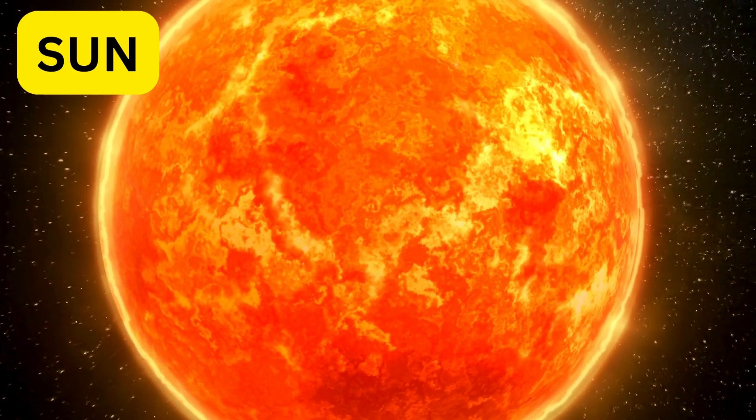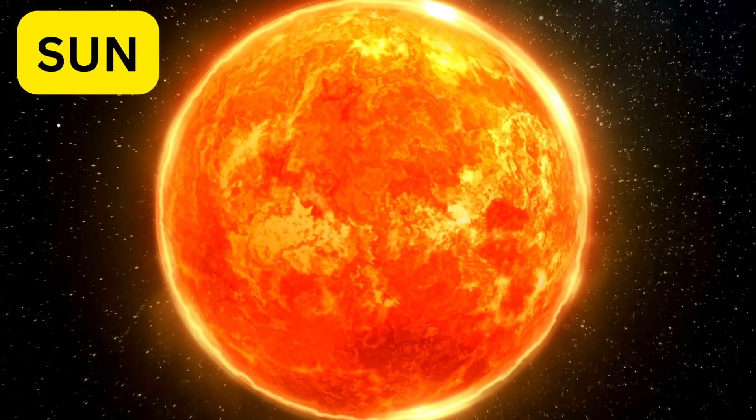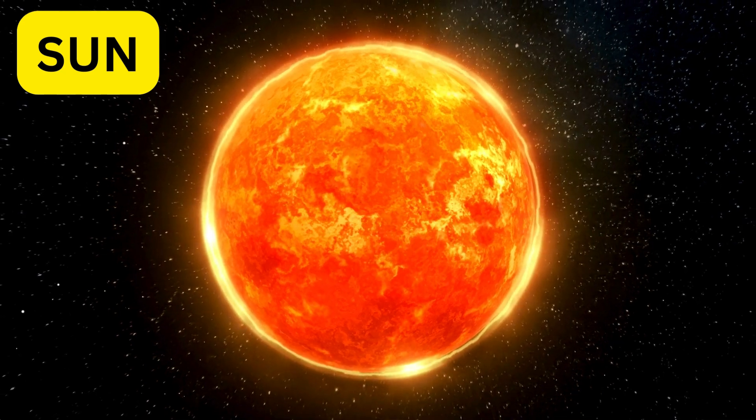First up is the sun. It's a giant ball of hot gas and gives us light and warmth. Without the sun, we wouldn't have day or night.